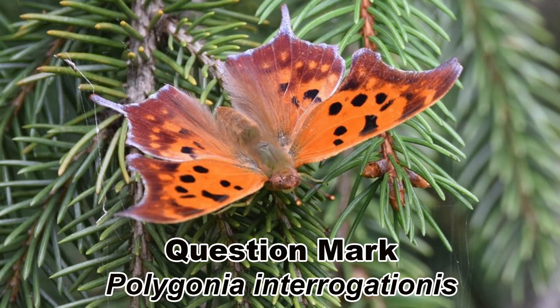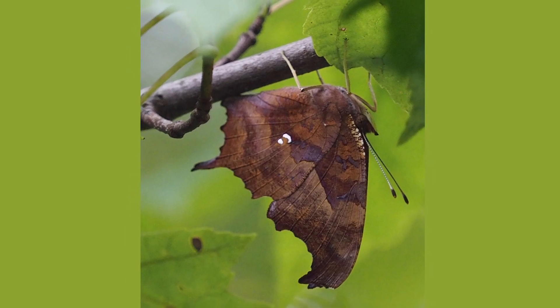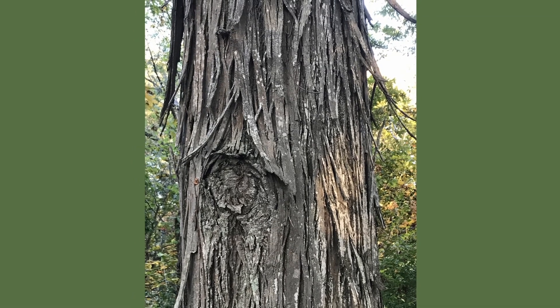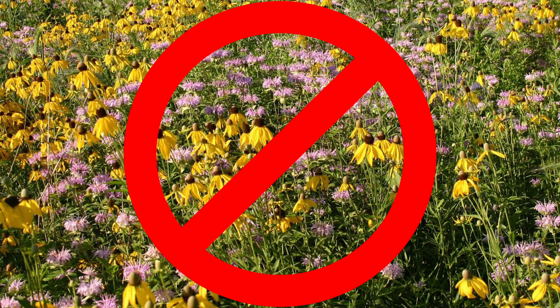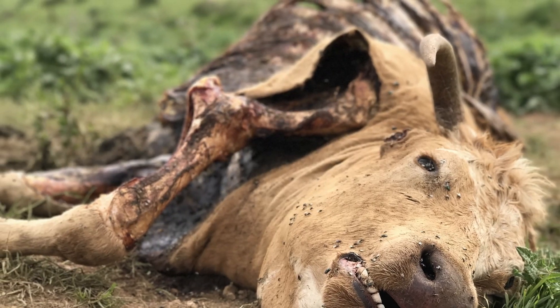An odd butterfly, the question mark, Polygonia interrogationis, is also a migrator. This butterfly is strange for a couple of reasons. First, it has a population that hibernates to overwinter and a population that migrates south to overwinter. The other odd thing is that the adults prefer not to feed from flowers, but from tree sap, rotting fruit, carrion, and dung.